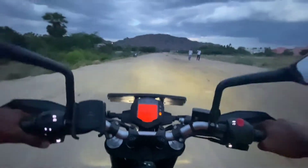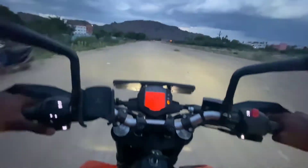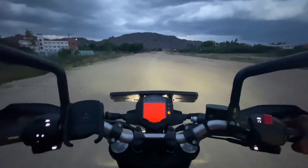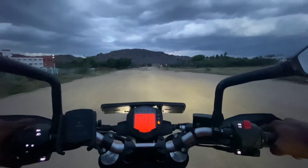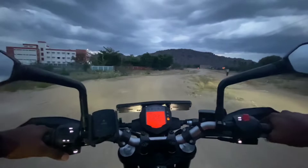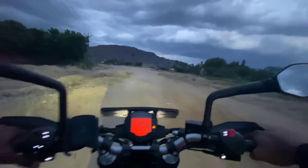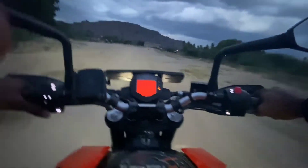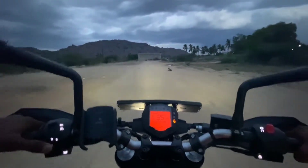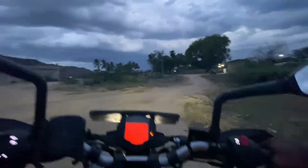With two riders, the R15 V4 is a little bit lower than the Duke. Please comment below if you have thoughts. If you want a comparison video, please check out our channel. If you have a new headlight, you can see the new rider.